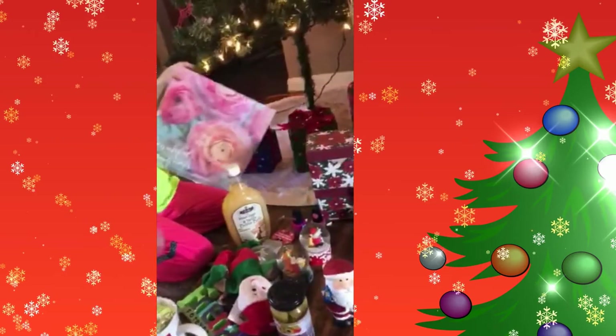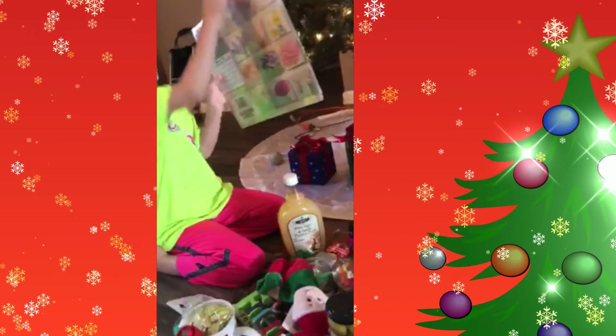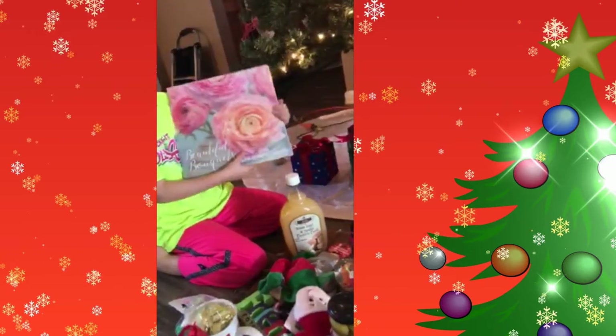We have a little poster — it's a little calendar, right there. Those are all the flowers that you can get, but I got this kind.